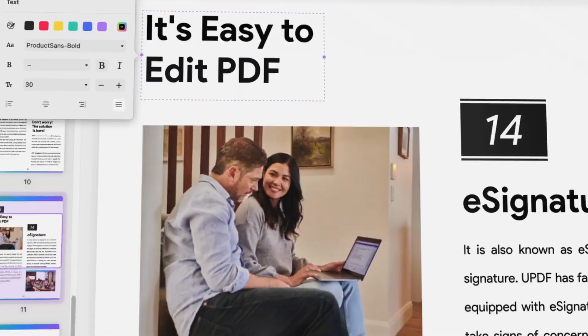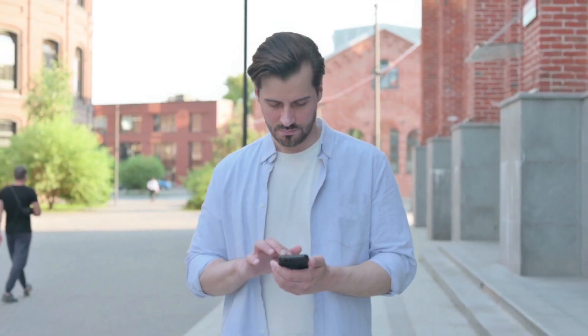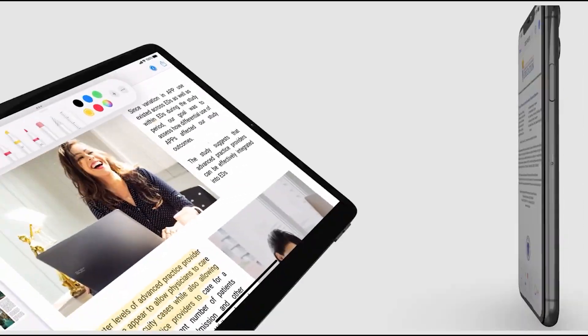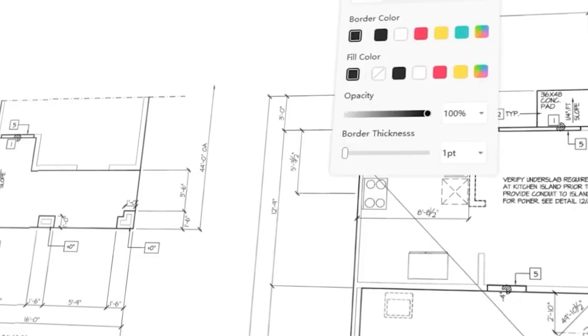So let us take a look at this great tool called UPDF. UPDF can assist a manufacturing company in digitizing and going digital in a variety of processes, such as e-signatures, invoices, and the creation of engineering plans to streamline operations and accomplish more than that.